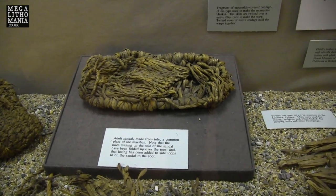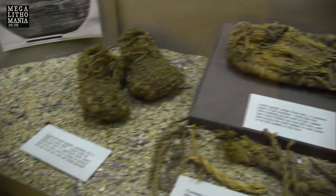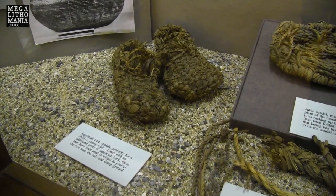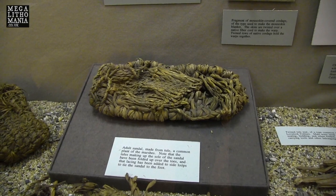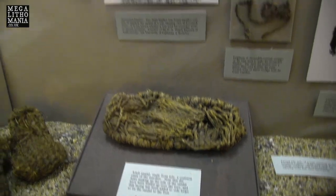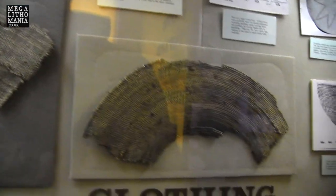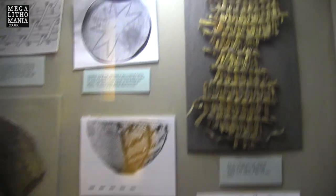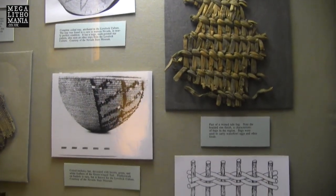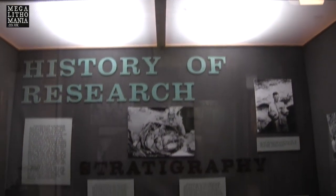Here we have one of the sandals, which is made from tule, a common plant of the marshes. We have some smaller ones here, probably for a child or a young adult. This is pretty big — looks like my kind of size, size 10 or 11. We have other examples of wickerware here, basketry, more examples, and clothing. Very intricate, very well done for its time — potentially several thousand years ago, even several thousand BC. If the dating of the Winnemucca petroglyphs is correct, some of these could be over 10,000 to 15,000 years old.